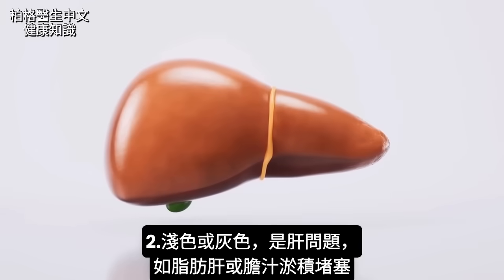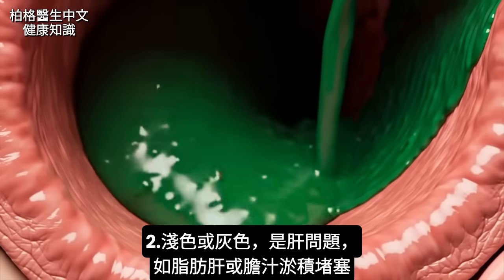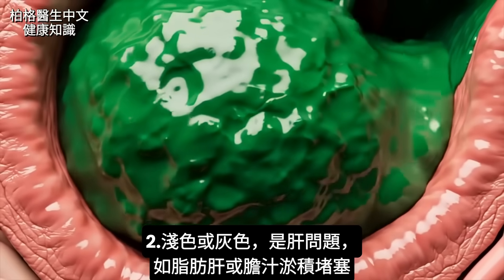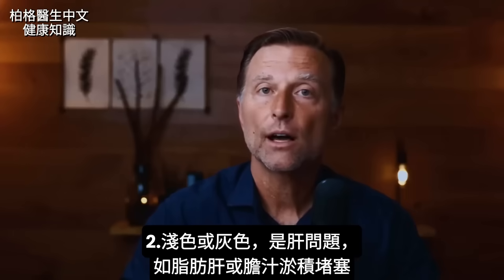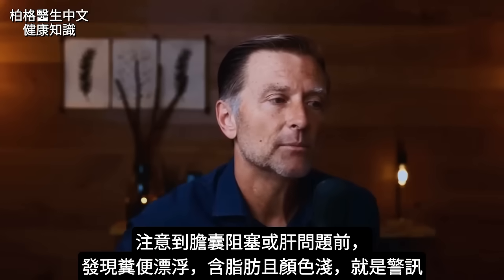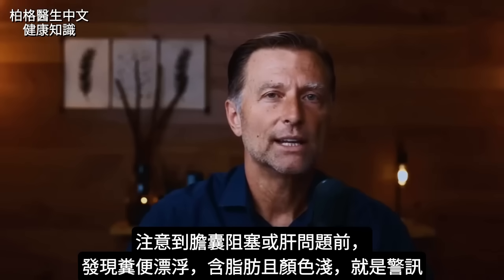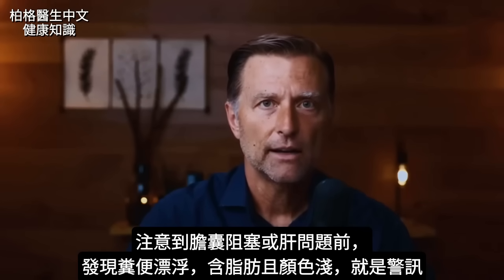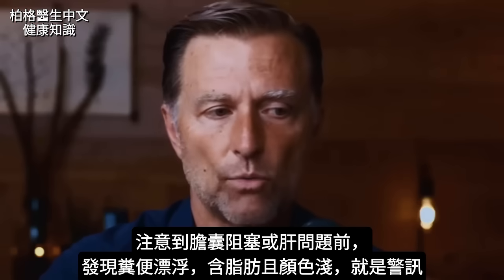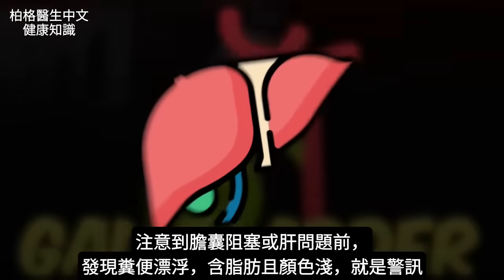Let's say there's some type of problem in your liver, like a fatty liver, or you have some type of thickened sludge that's blocking the bile. Then what color is the stool going to be? It's going to look light colored or gray, and this could be noticed well before you even notice any problem in that area. If you look in the toilet and your stool is floating and light colored, there's fat in there and you know there's an obstruction in the gallbladder or a problem in the liver.